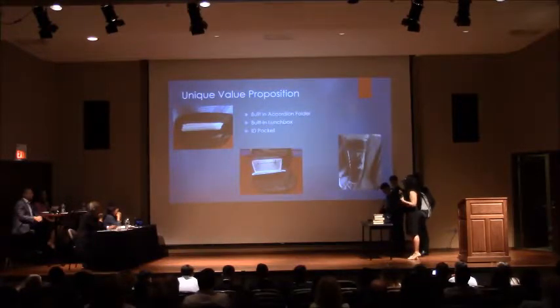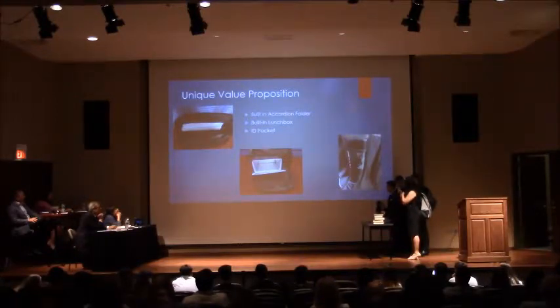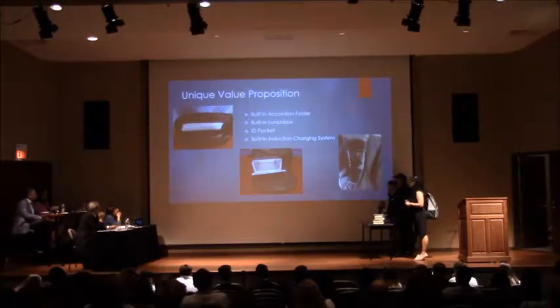Next, we have our ID pocket. It's built into the straps so that as students walk into class or around school, their IDs are right there, visible. Also, by having your ID inside your backpack, there's no way you're going to forget it at home.